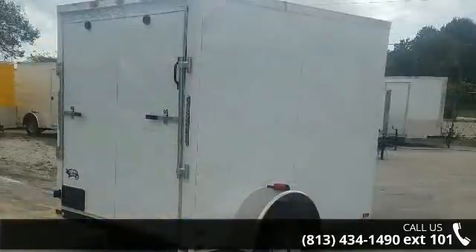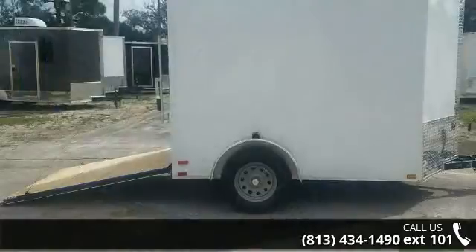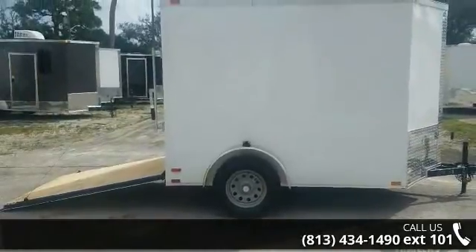This unit is priced just right and comes equipped with many desirable features. Follow the link in the description below to learn more about this trailer's features.